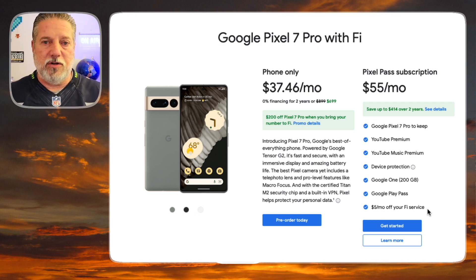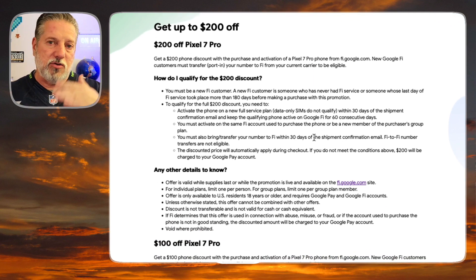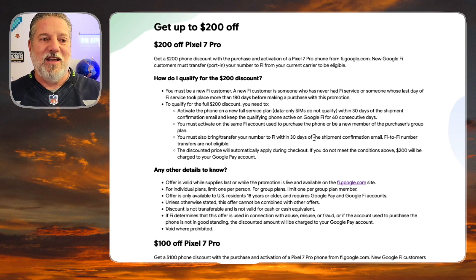You can go to Fi and check these deals out for yourself. If you decide to get a Pixel on Google Fi or any other phone and activate it on Google Fi, you'll need to adhere to the promo details. Keep in mind, you can use my referral link in the description — after you're on Fi for 30 days, you'll get $20 off your bill one time, and I'll get $20 off mine too. To get the $200 off the Pixel 7 or 7 Pro, you have to be a new Fi customer, activate within 30 days of shipment, and keep the phone active on Fi for 60 consecutive days.